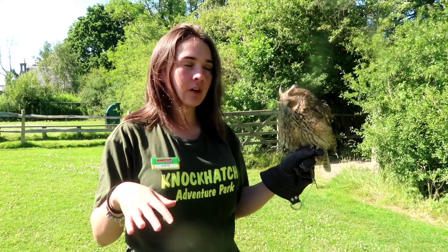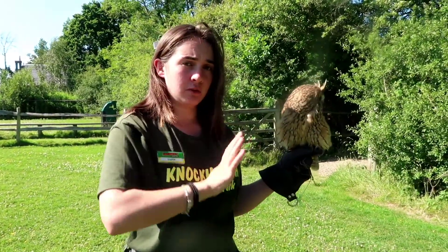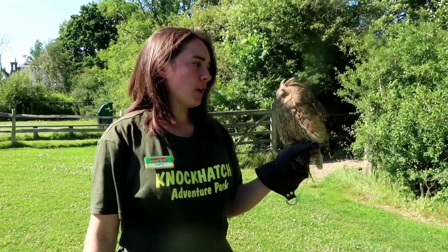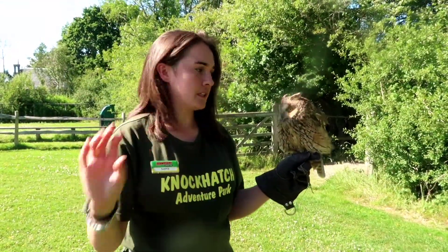If you ever want to come meet Winnie when you're here at Not Catch, you can just pop down to our owl centre. When you come through the entrance, head up to the left and you'll see Cherriplane. Take a sharp left and come down — you'll see the big owl centre sanctuary signpost, and she's just in one of our aviaries in there.